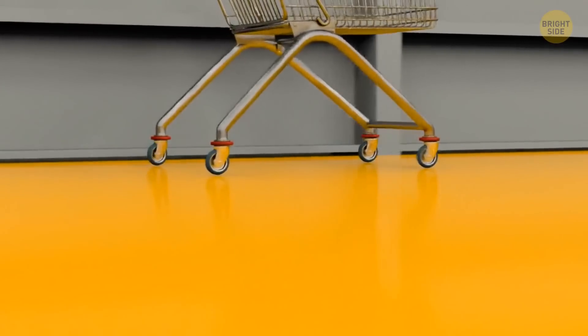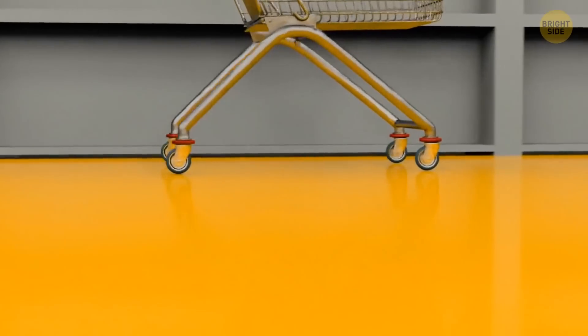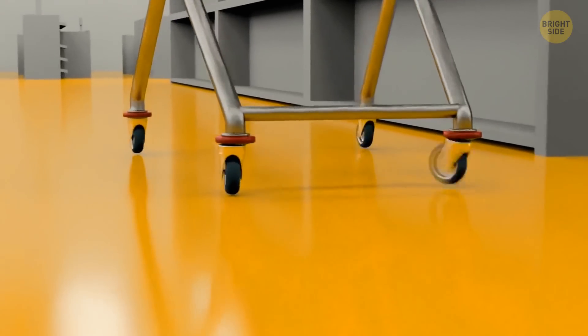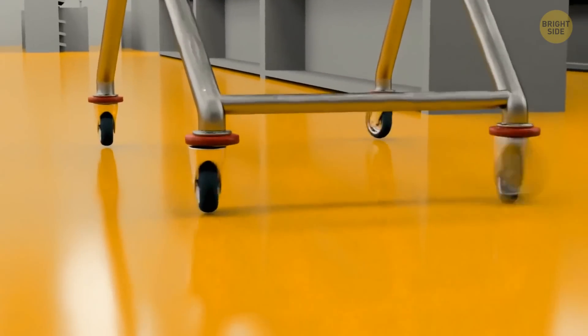Have you ever noticed that shopping cart wheels often wobble? Even worse, there's almost always that one wobbly wheel that makes it impossible to steer the cart, and you have to go back to switch it.